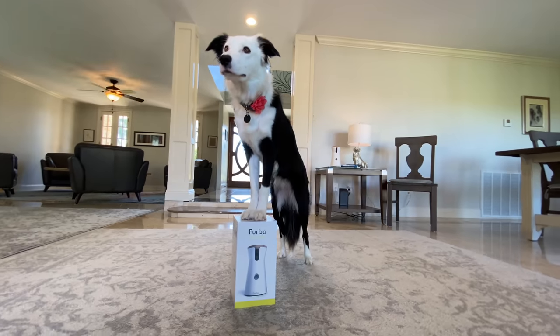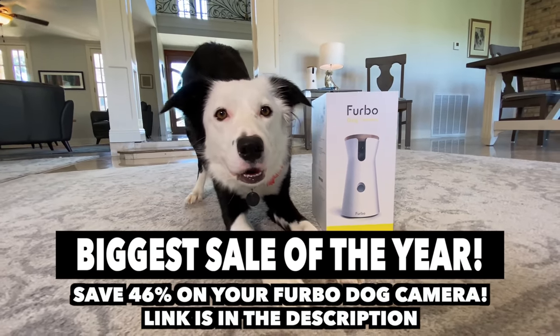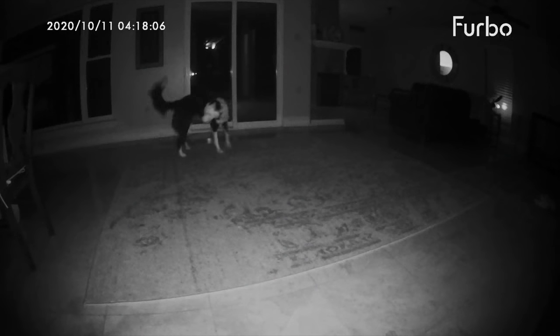The bottom line is that Furbo provides you with a mountain of data and information so that you can make decisions that are best for your dog — a way to be virtually with your dog no matter where you are, making sure they're happy and safe. Is Furbo worth it? Ultimately you're going to have to decide, but I think it's one of the must-have products for anybody with a dog. They offer free returns for 30 days, so there's absolutely no risk at all. Furbo is having their biggest sale of the year right now — 46% off with my special link in the description. If you have a Furbo, tell me the most interesting thing you caught your dog doing when you're not at home in the comments below.